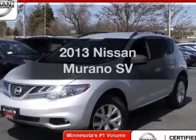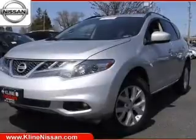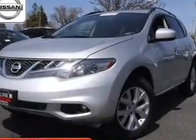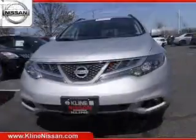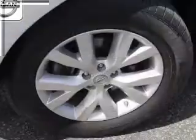Imagine yourself in this 2013 Nissan Murano. If you're looking for a first-rate auto, this one could be yours today. The powertrain includes all-wheel drive with a solid six-cylinder engine that responds smoothly to its automatic transmission,